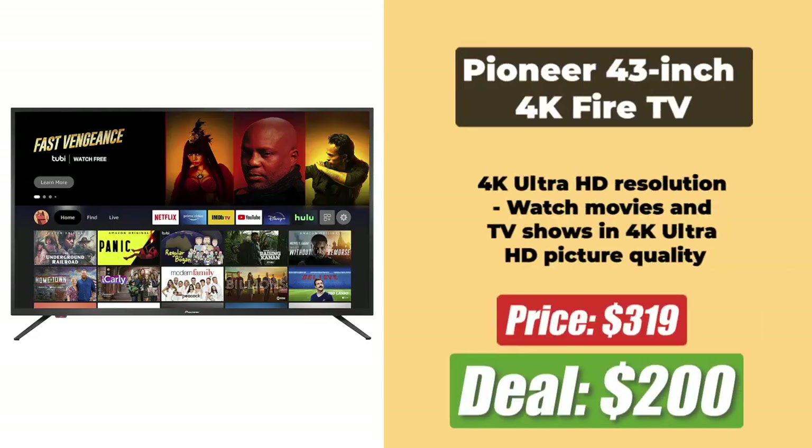At the number 2 spot is the 43-inch Pioneer 4K Fire TV, which comes with a $120 discount and is priced at $200. It offers 4K Ultra HD resolution, Dolby Vision, voice remote with Alexa, and of course the built-in Fire TV experience.